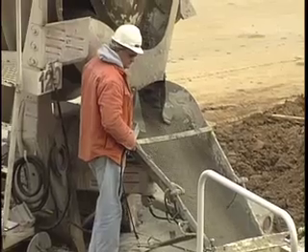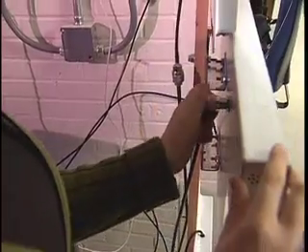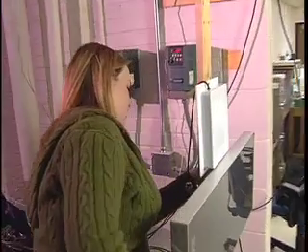On a busy construction site, keeping track of tools and supplies is a big challenge. When a tool is lost or missing, workers can spend hours looking for it. Students in the RFID lab at the University of Nebraska Lincoln test how well radio frequency technology works on a real construction site.